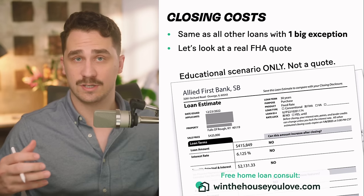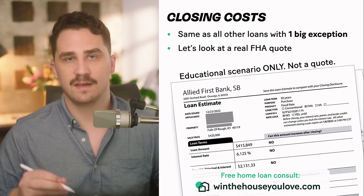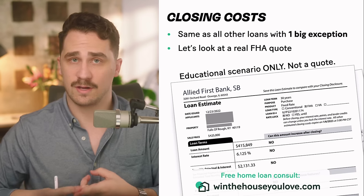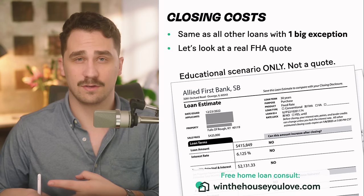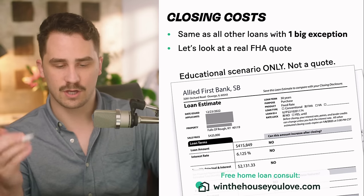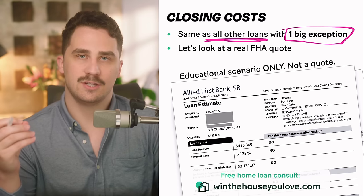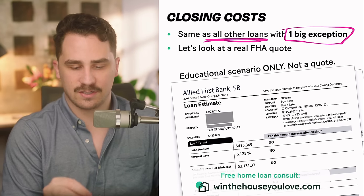We have the down payment — 3.5% for most people, or 10% if you have less than a 580 credit score — and then you have closing costs, which are associated with all lenders. Closing costs include things like your appraisal, title insurance, recording fees, any county or state taxes, homeowner's insurance, and property tax escrow. Closing costs on FHA loans are the same as all other loans, except for one big exception: the FHA upfront mortgage insurance premium in your closing costs, which I'll cover in an upcoming slide.